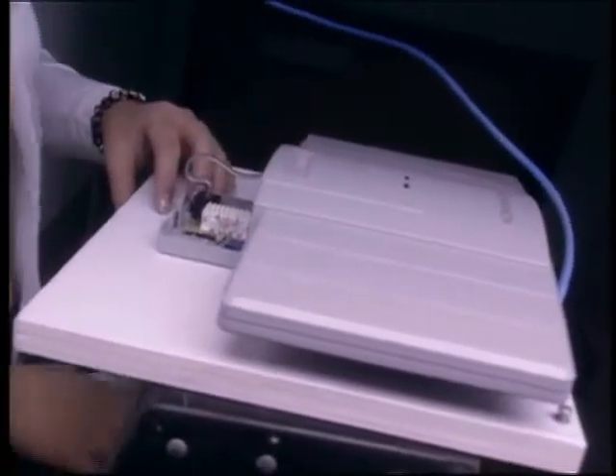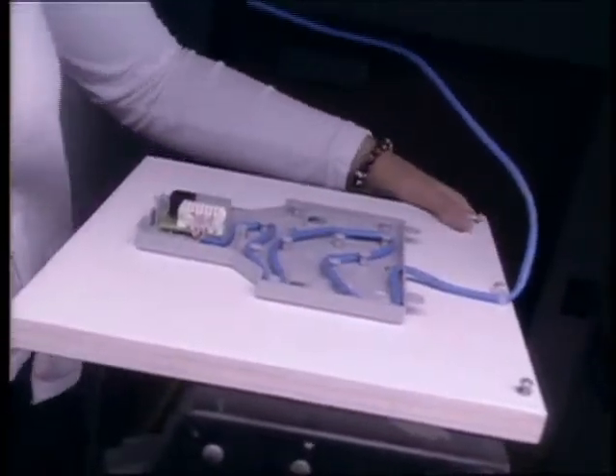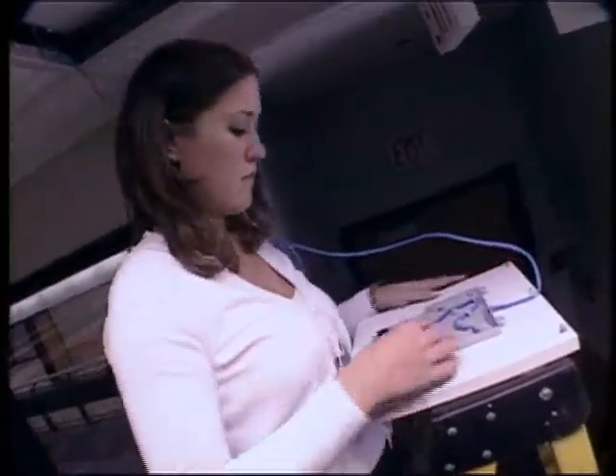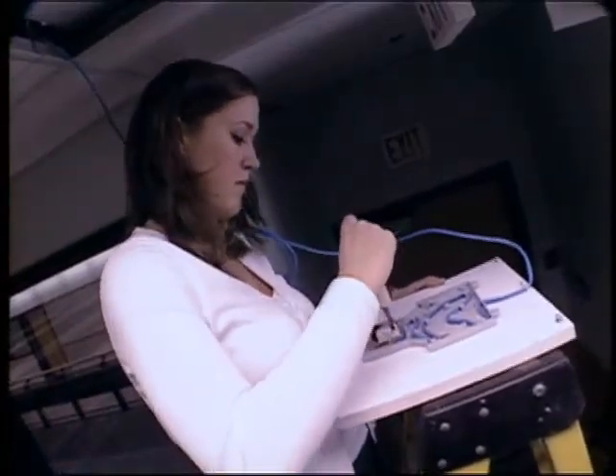If the wiring is fine and everything's hooked up good, we could look at the power itself. We have a power box that distributes power to it — that could be bad. The base station itself, the actual equipment, could be bad. Or we look at the programming, do a re-evaluate and make sure that it's up and it sees it. Maybe there's a communication problem and we need to replace something.